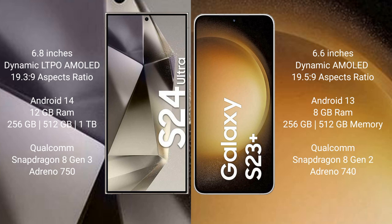The Samsung Galaxy S24 Ultra comes with 12GB RAM and 256GB, 512GB, or 1TB internal storage, powered by the Qualcomm Snapdragon 8 Gen 3 processor and GPU 1750. The Samsung Galaxy S23 Plus comes with 8GB RAM and 256GB or 512GB internal storage, with the Qualcomm Snapdragon 8 Gen 2 processor and GPU 1750.